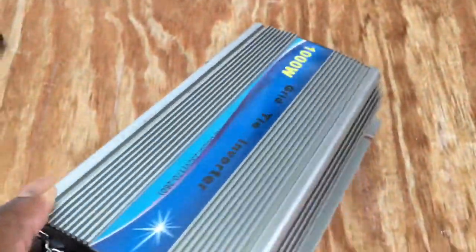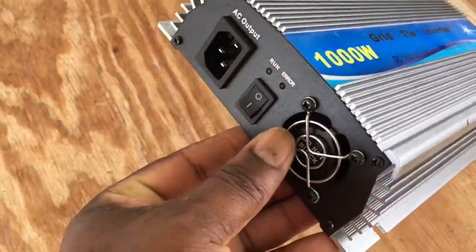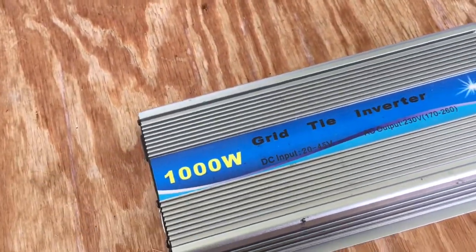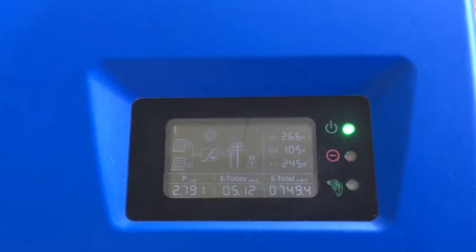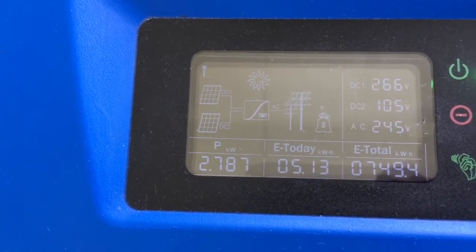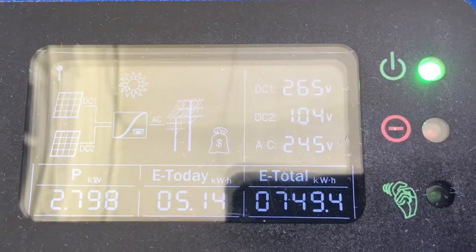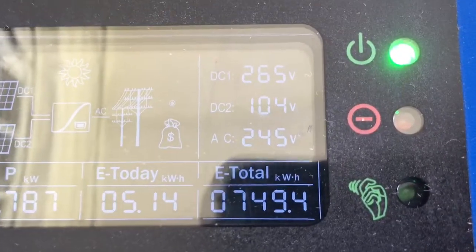After those worked well, I made a switch to a bigger inverter that gives me web monitoring to see exactly what is happening. Right now, 2.7 kilowatts is going in from the solar panels, and for the morning so far it's 5.13 kilowatt hours. The total I've produced over the past two and a half months is shown here.